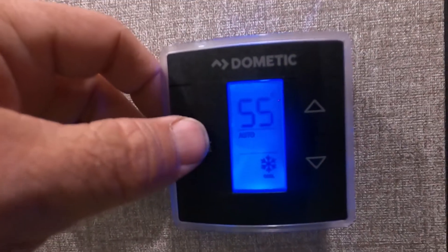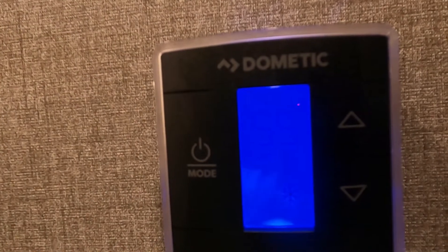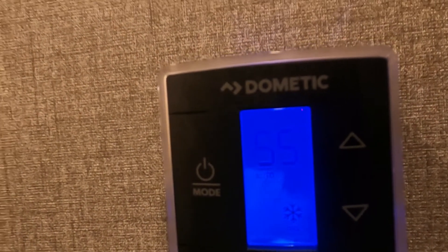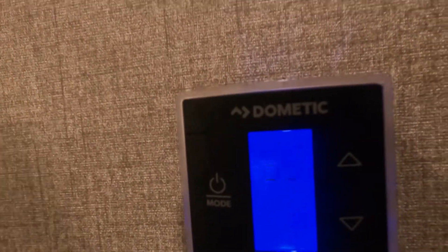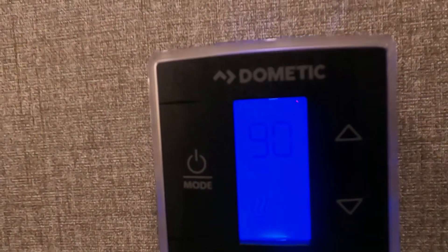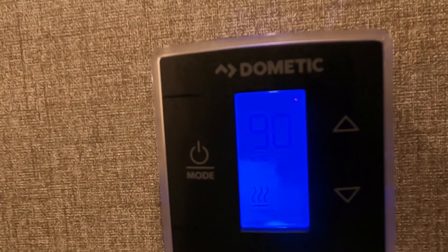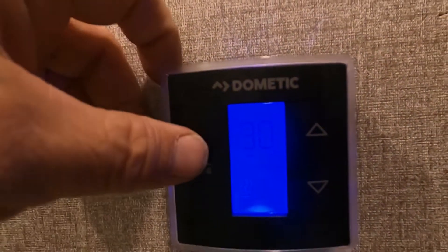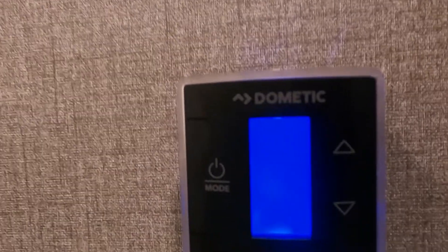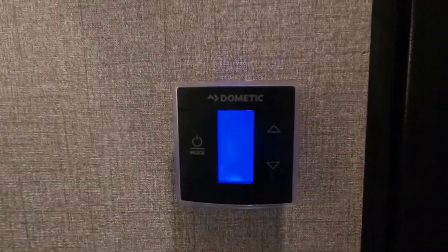Down here is your thermostat. Turn that on — turn on your air first. The AC kicked on. Now shut the AC off and turn it to the furnace — you'll notice that the AC shuts off quickly. The furnace kicked on. Shut the furnace off — the furnace fan takes a few moments to shut off; that's normal on all units.